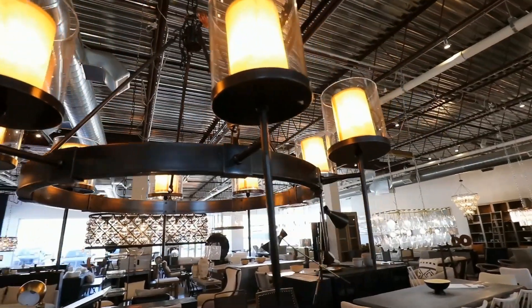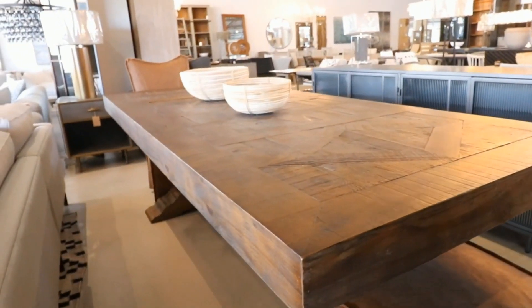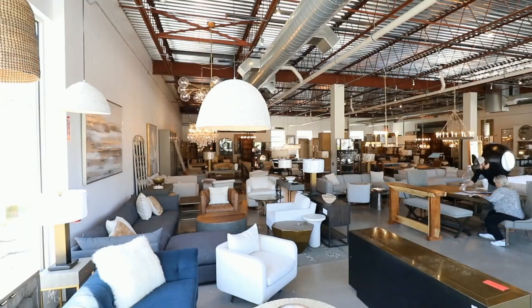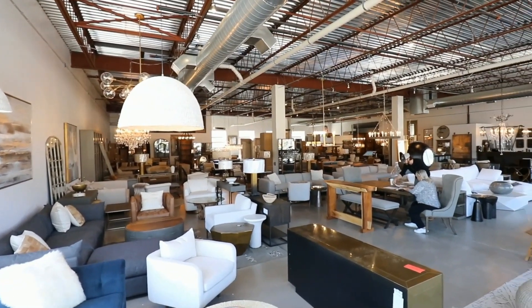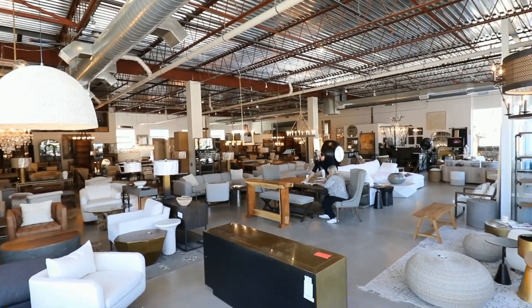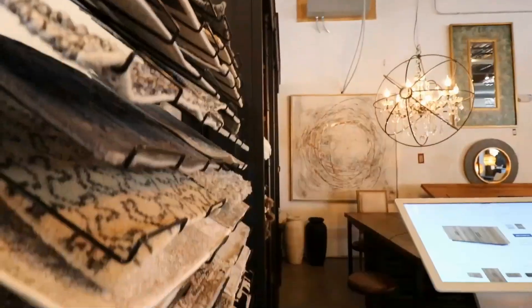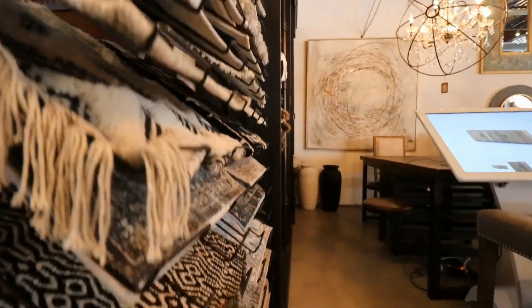Here you'll find an impressive selection of modern, minimalist, bohemian, industrial, and organic pieces to give your home a soulful, eclectic style. We went on a little tour and met with owner Frank Kunzeer and asked him about what sets Timber & Rye apart from other furniture stores.